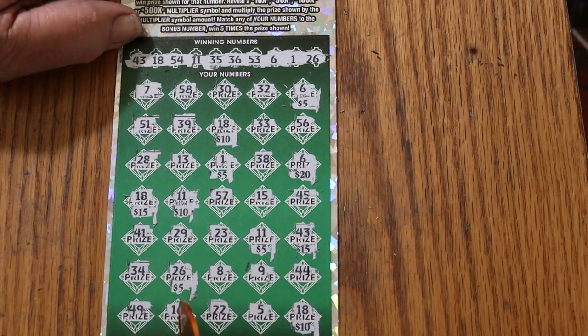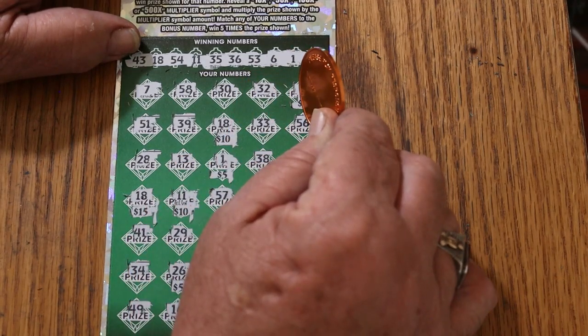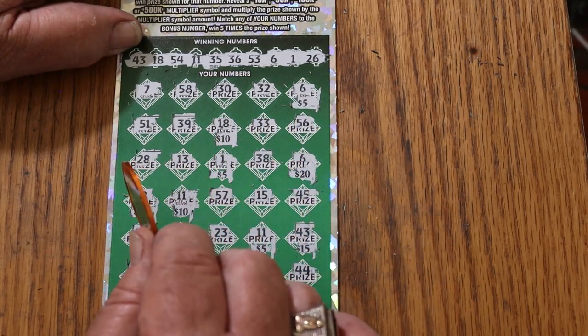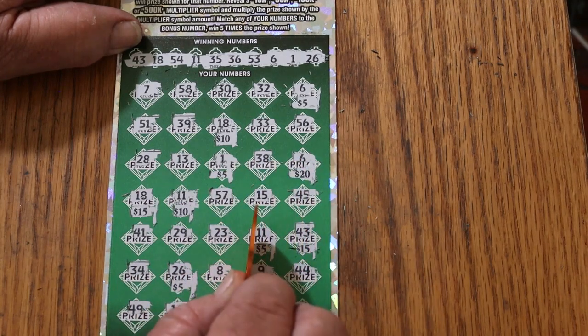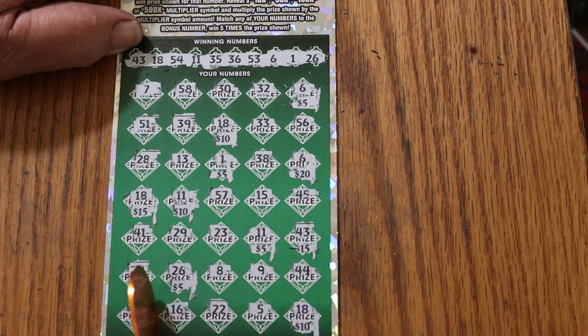Let's add this thing up — it sure looks like 100 to me. 10, 15, 20, 40, 40, 40, 55, 65, 70, 85, 90 — hundo! That does help with the session.